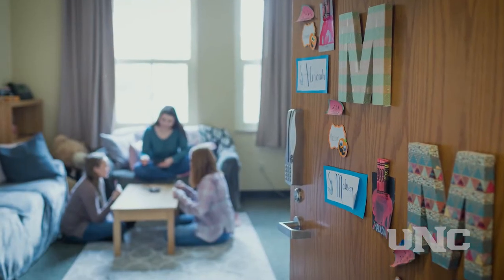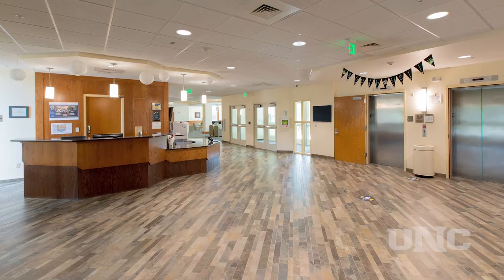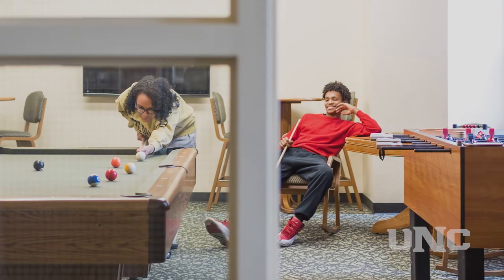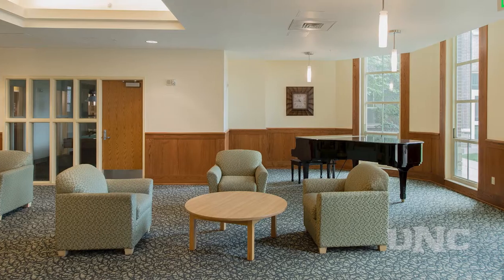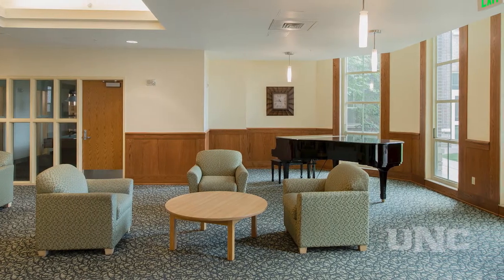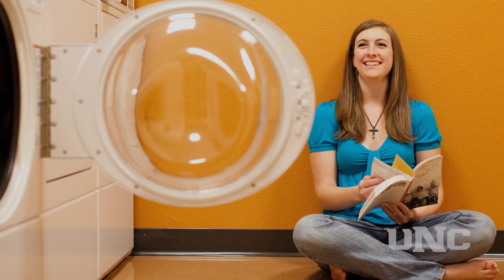It has spacious suites with air conditioning, Wi-Fi and Internet, and has a secured entrance. The common areas include a game room with TV, foosball, and pool tables, a music room with a baby grand piano, a study lounge, community kitchens, and laundry facilities.